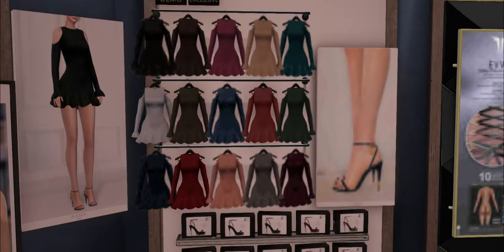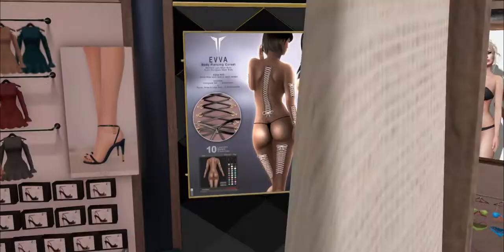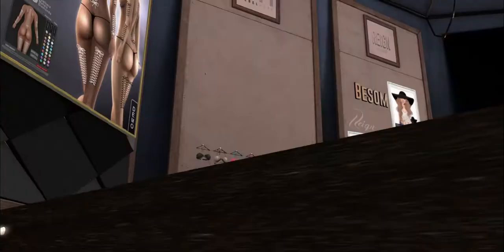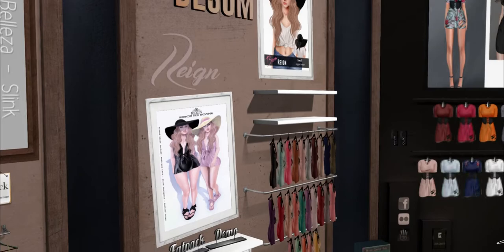I have been waiting for corset legs for the Maitreya body for so long. I have some but they're not fitted for Maitreya — they're just kind of like extra small, small, large, etc. And now I can finally fit them on me. This is from Rebel Hope. Really cute bikini. They have Bessam and some hair, and some really cute rompers. And then Rain is down here too with some cute ribbon sandals — flip-flops.